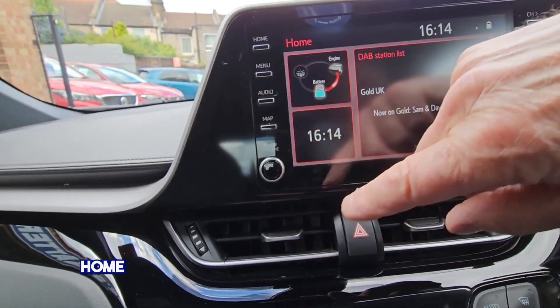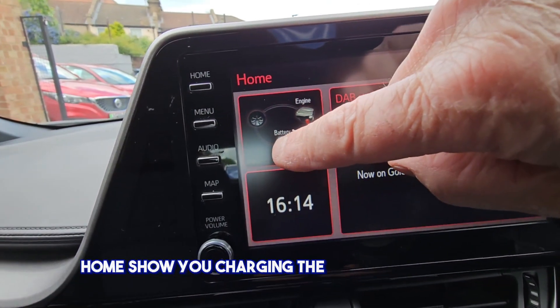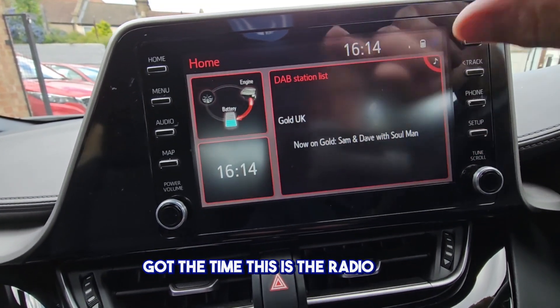This shows you charging your battery up there, got the time, and this is the radio here.